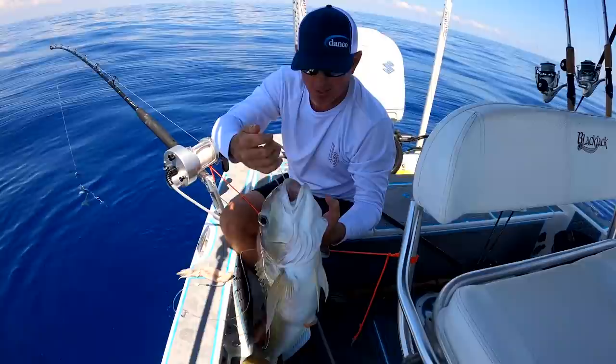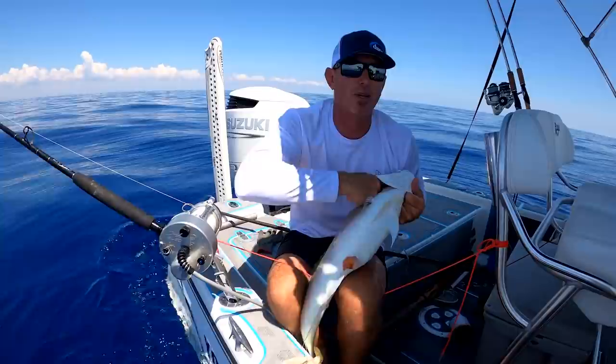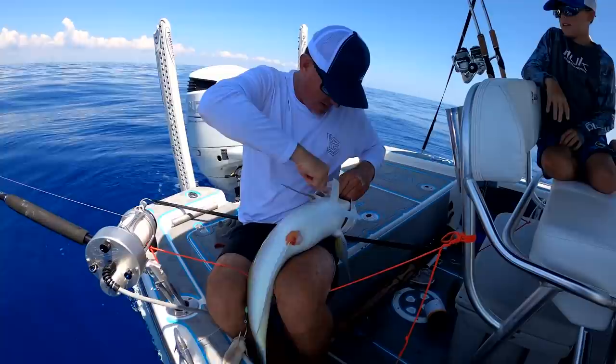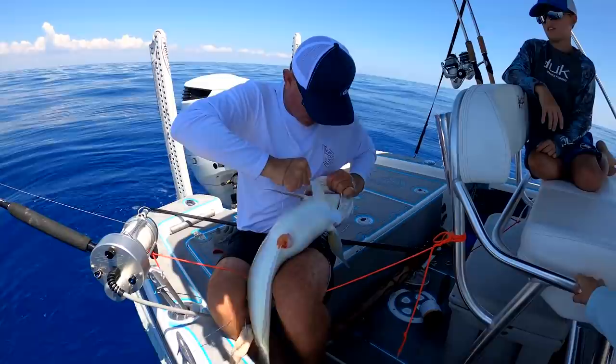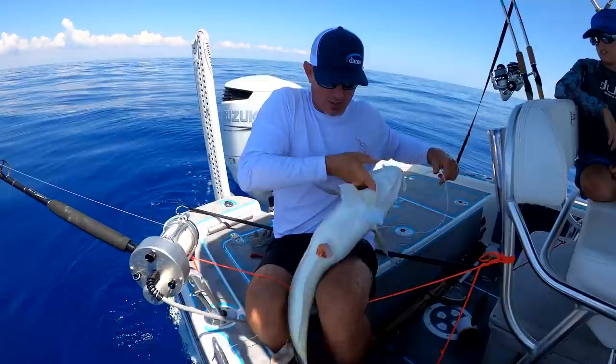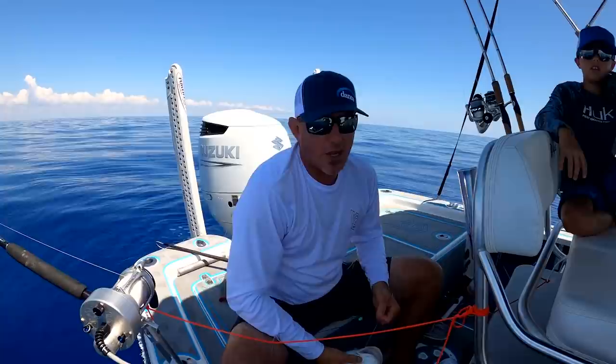Oh look at that big one — that is a nice one! I was just about to give up, literally. We had so much scope out — scope is the amount of line we had out — I don't even know, maybe a thousand feet. Nice one dad! It's a female too, hooked down in the guts. This one's going to have to be surgically removed. Look at that though — big old golden tilefish on our own numbers, a spot that we found ourselves. It's a win-win!